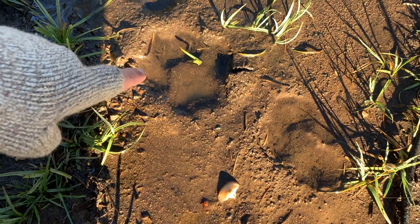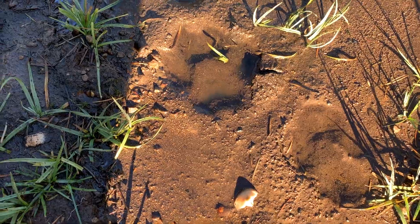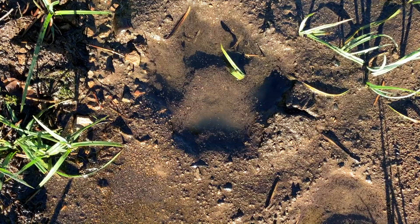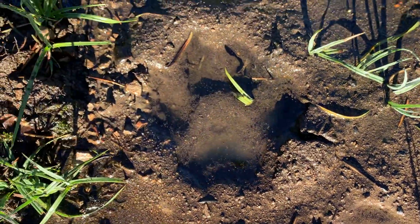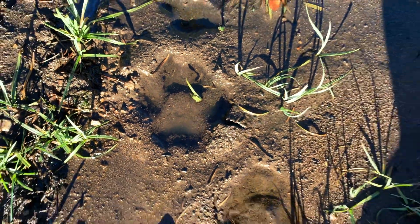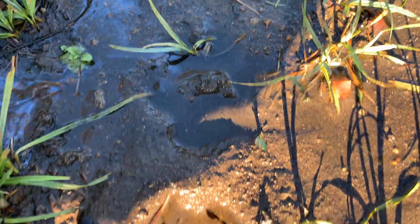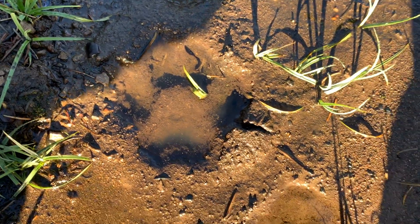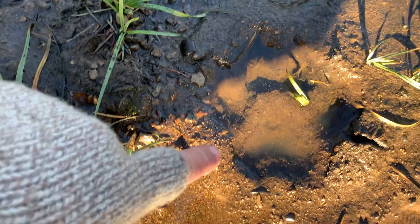The gray wolf's back feet are smaller than their front feet. Their chest, head, and neck area is big and they have bigger front feet to compensate for that. You can make out the claw marks up there. It's clearly a canine print — there's another one right in front of it, that's another back foot.